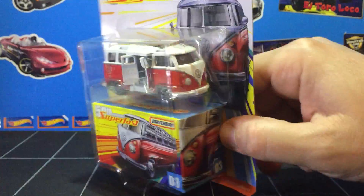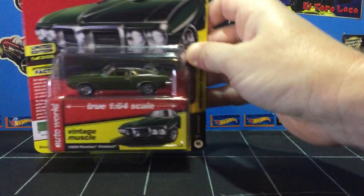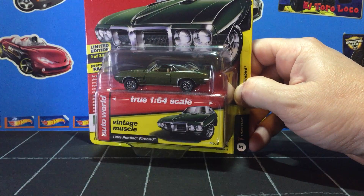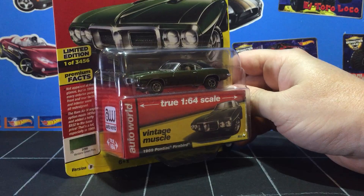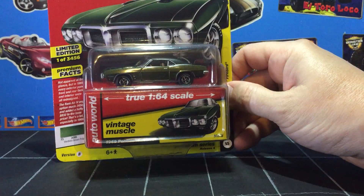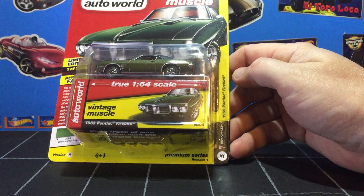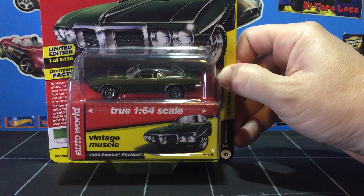Last today we have my first Auto World car — I've never bought an Auto World vehicle before. These are going for about five bucks at Walmart, $4.97 if I remember right. This one is a 1969 Pontiac Firebird. I thought that was a GTO at first!